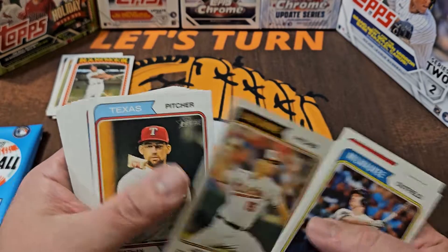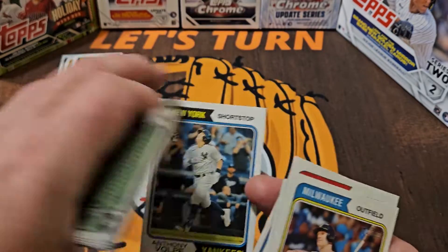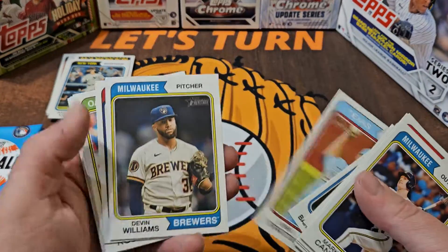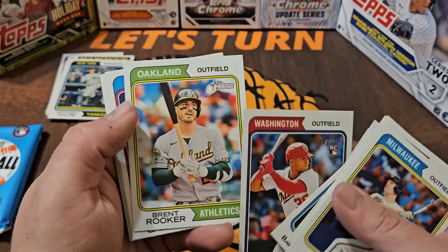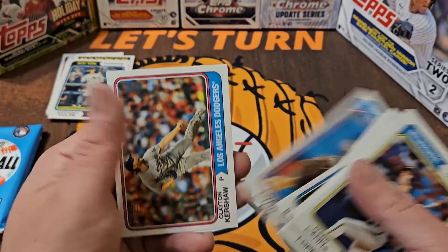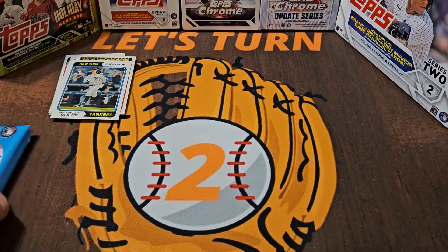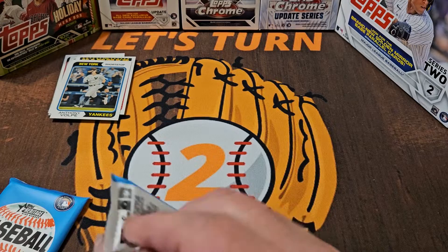There's an Anthony Volpe rookie — very nice! Francisco Mejia, Lance Lynn back with the Cardinals now, and we end with Clayton Kershaw. Last two packs — last two pack magic, here we go!